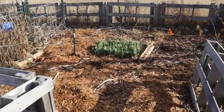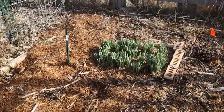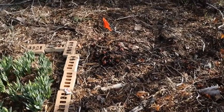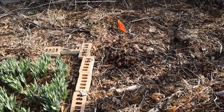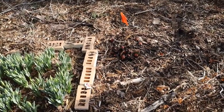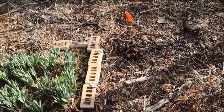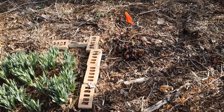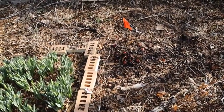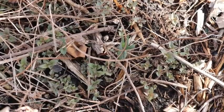Look at these daffodils — they are doing really, really good. The daffodils are looking wonderful. And then we have rhubarb — it's starting to wake up. Rhubarb looks really funny when it's starting to wake up; it looks kind of gross, almost like some rotting meat sitting there, but it's actually rhubarb. My bee balm is also starting to wake up.